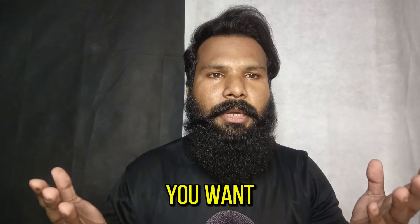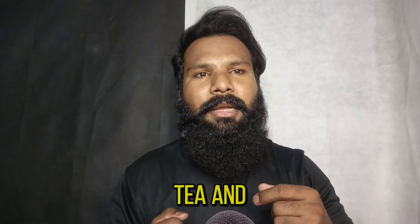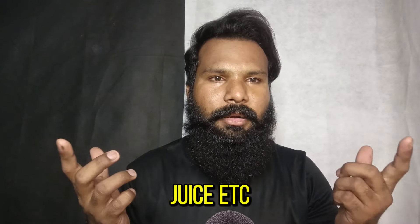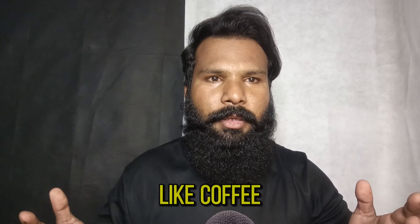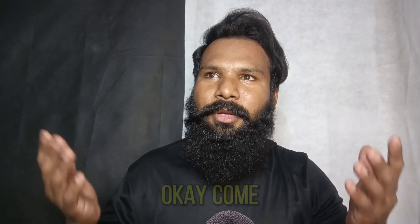Okay angel, before starting the makeup, tell me, do you want anything to drink? Like coffee, tea, juice, etc.? Oh you like coffee? Okay, wait. Hey welcome back, how are you? Okay, come start the work with me, thank you.